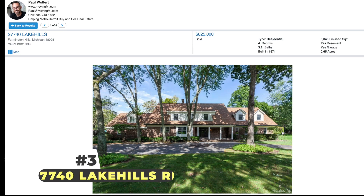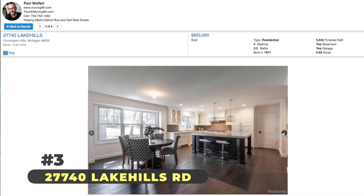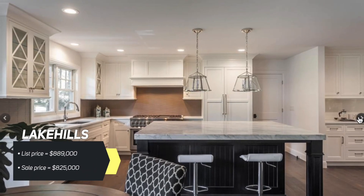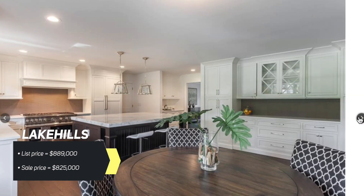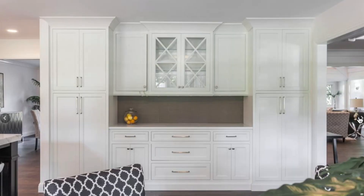Next up on the list, also located at 14 Mile and Inkster Road — that is a popular spot. We're at Lake Hills Road. This one listed at $889,000 and it sold for $825,000. Very expensive real estate. Four beds, three and a half baths, and over 5,000 square feet on the main level. This place is beautiful. Everything is redone on the inside. I love that they didn't go over the top on this one either.